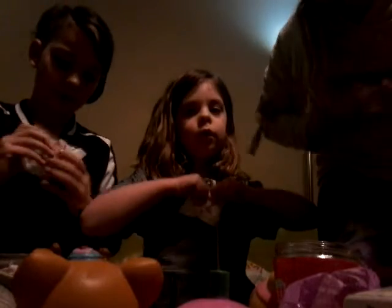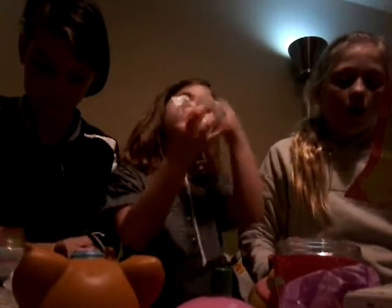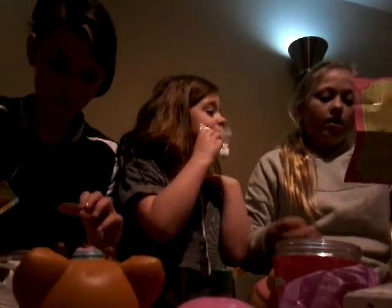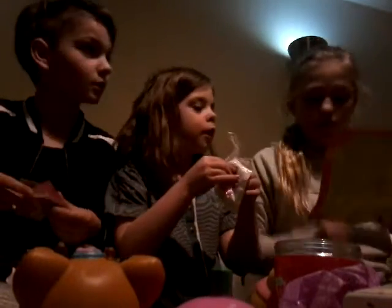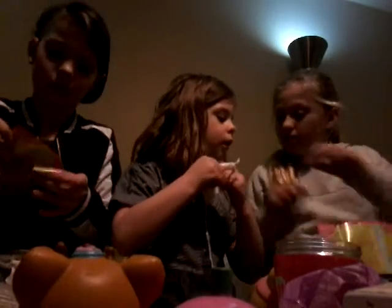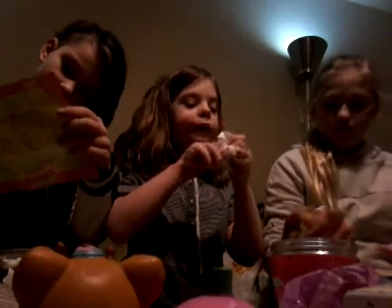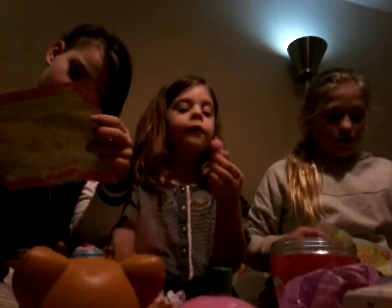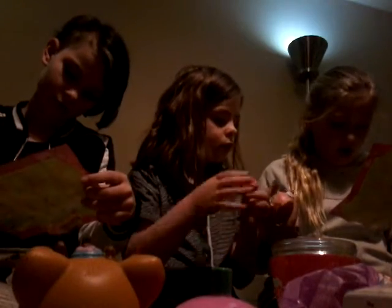Oh, I got Candy Floss! I got a little fondue. Mine is Cami Cotton. Mine is Lolly Lamb. Cotton candy — I know what you got. I see something pink. I've got Candy Floss as well.